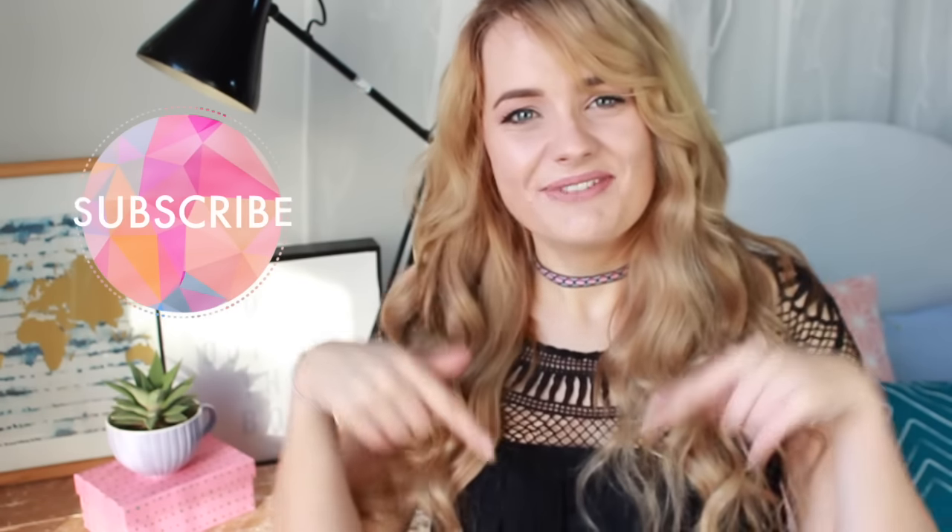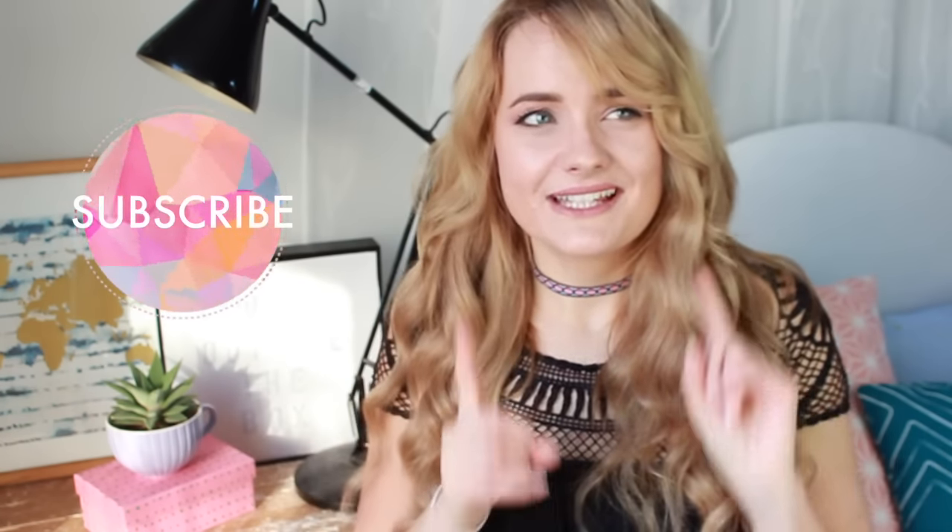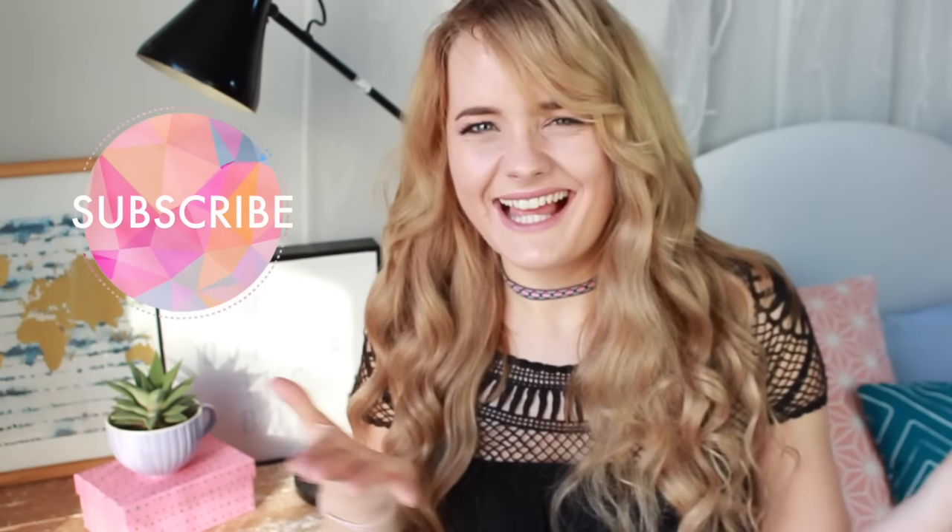If you like this video, don't forget to give it a thumbs up — it really helps me out. And if you are new here and you haven't seen any of my videos before, hello! Please click that subscribe button and you can watch all of my future videos. So without further ado, because you're probably in a rush too, let's get these tips and life hacks out of the way.